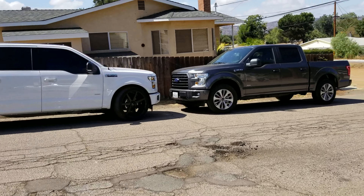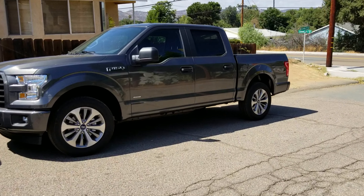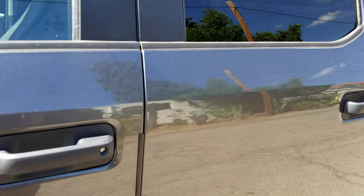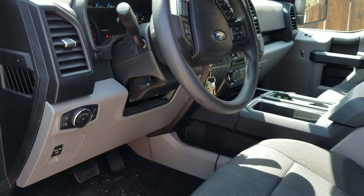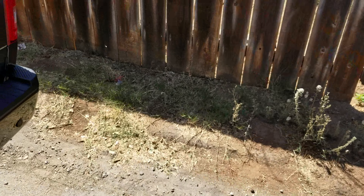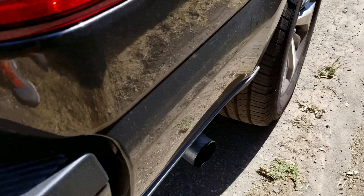Most of you already know what a stock 2.7 liter EcoBoost sounds like — this is the 2017 version. Let me go ahead and start it up for you so you can have a listen. Super mean — just kidding. Sounds like a V6, there you go.